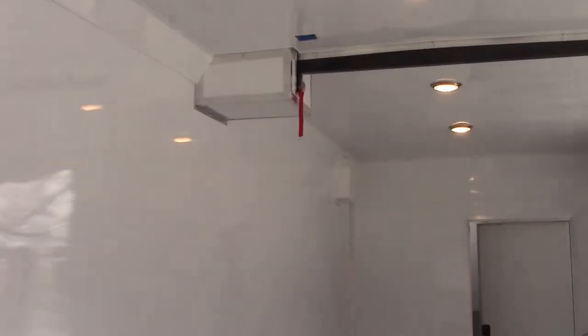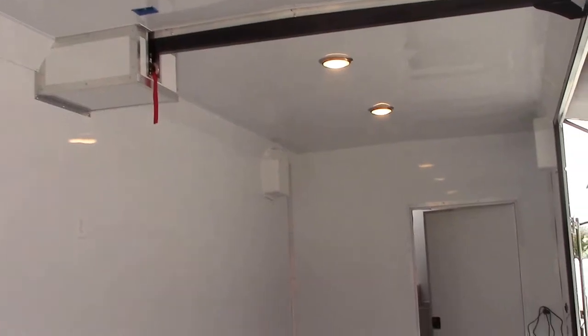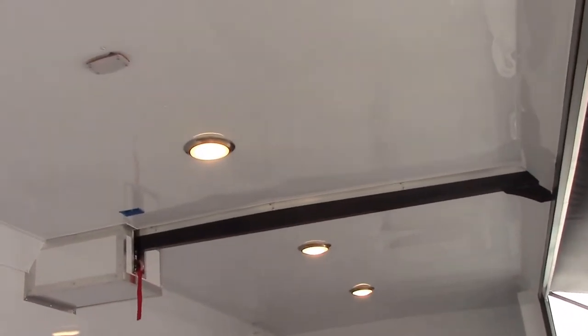Above the ramp door, we have two LED recessed lights. Going inside, you'll see we do have the lighting on in this trailer, but we do not have a generator or shore power hooked up. We have a transfer switch and that's running off 12-volt power as a backup.